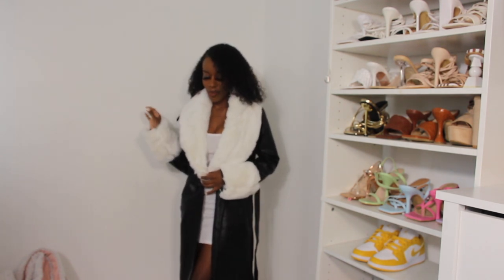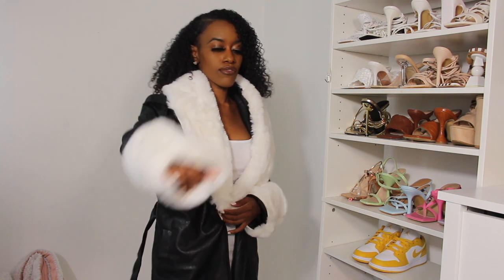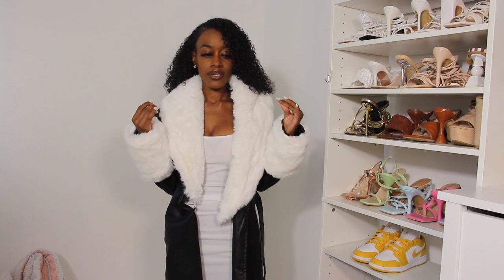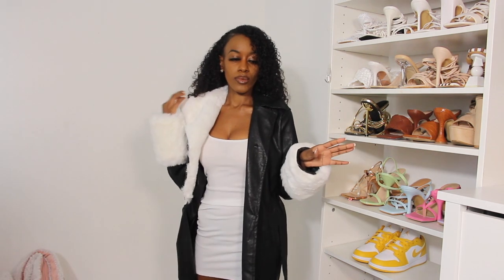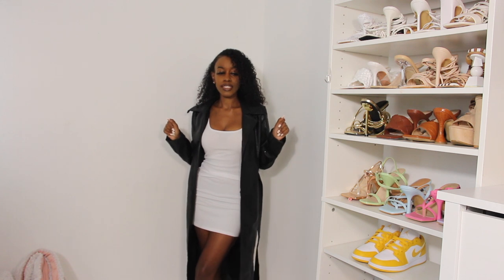This next item from PrettyLittleThing is a coat and I'm absolutely in love with it. It's giving me rich, classy vibes. I'll be wearing this in winter because it's way too thick for fall — it has faux fur on it. It stops right at my ankle. I'm not totally sure what to wear with it because it is doing a lot — very extra! They also have it in chocolate brown. You can also take the fur off and wear it as a regular faux leather trench coat with the belt. I'll style it both ways on my Instagram.